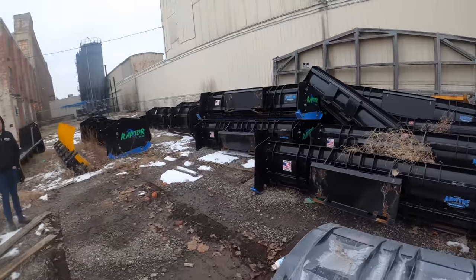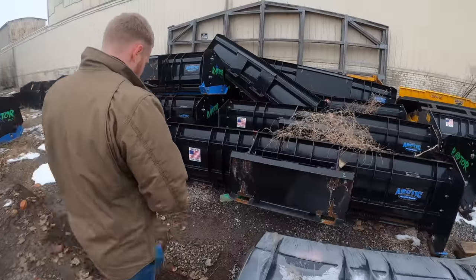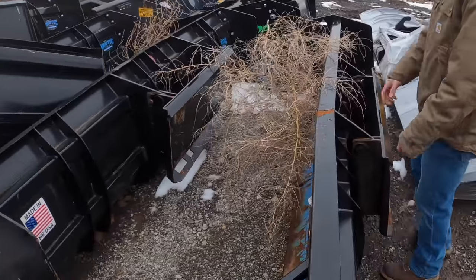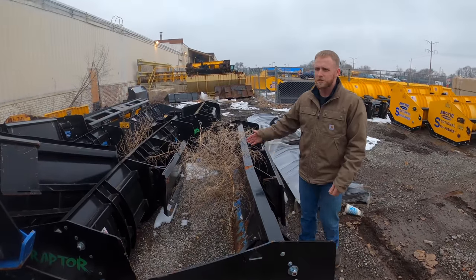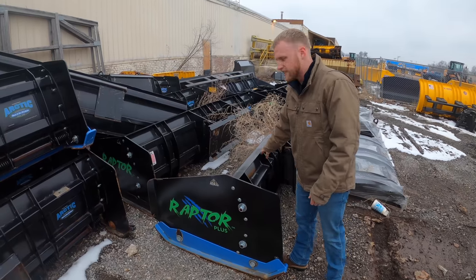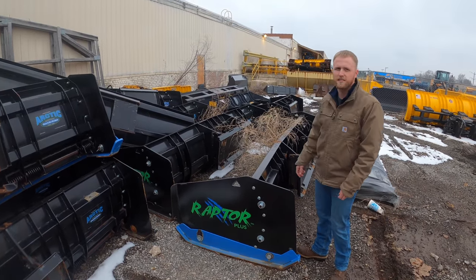If you notice this plow right here, it suffered a hit on the left and it bent the moldboard. You're not really going to be able to do anything with it - it's not worth fixing. The reason there's no sectionals here is because you can take them apart and fix them very easily, where this you're not gonna be able to straighten out.